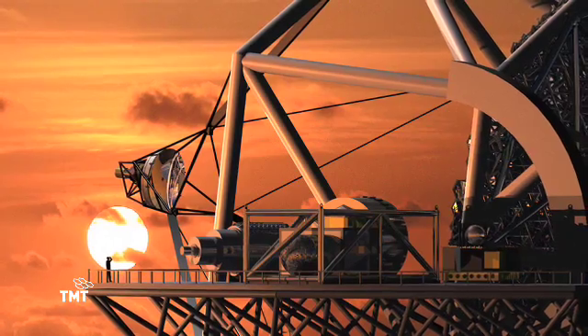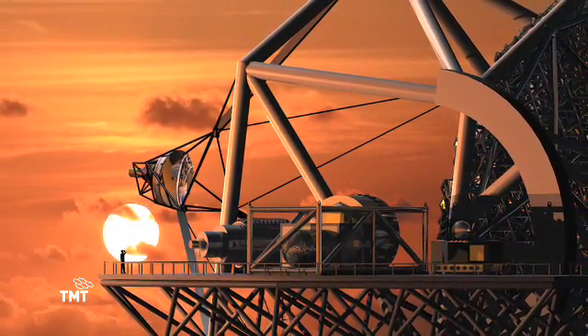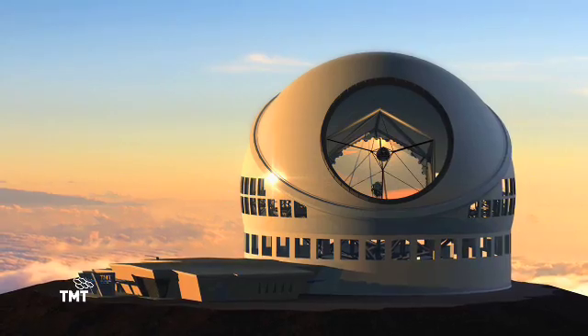The 30-meter telescope is expected to see first light in 2018. One of two outstanding sites will be chosen for it: Cerro Armazones in Chile's Atacama Desert, or Mauna Kea on the island of Hawaii.